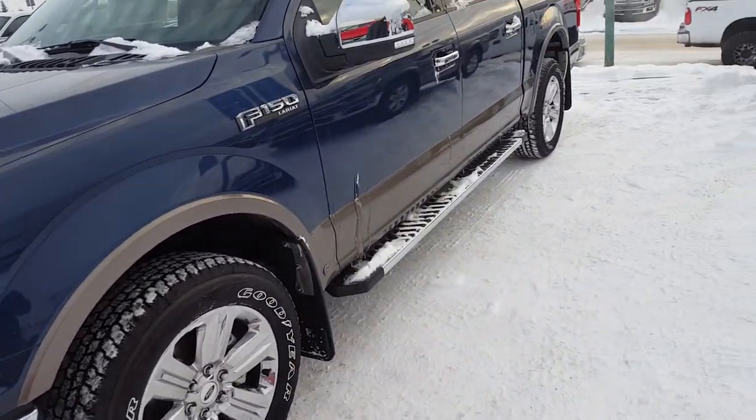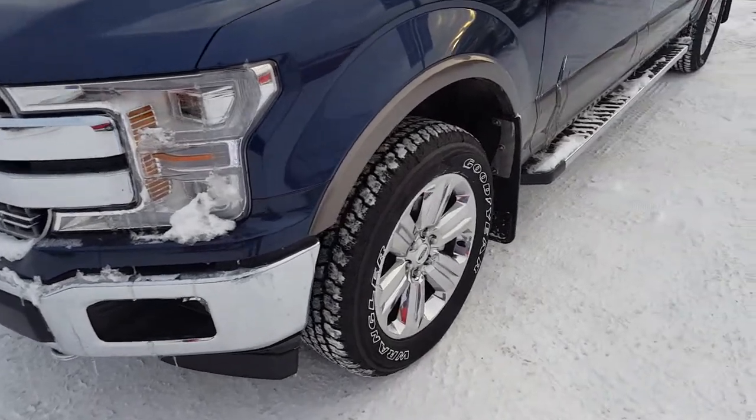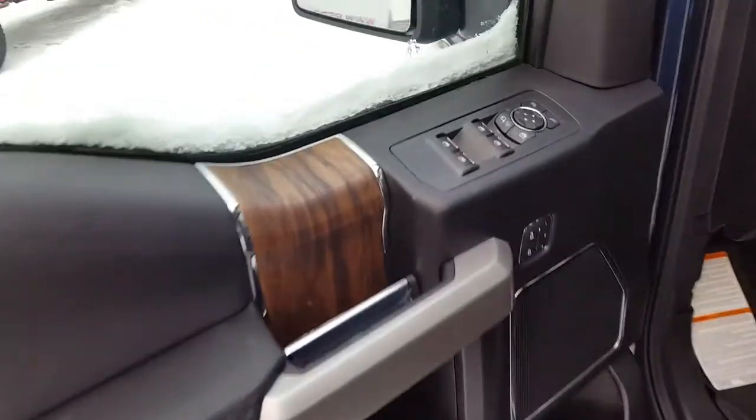As you can see, it has that dark brown trim. You also have your chrome grille, tow hooks, and fog lights up front, 20-inch wheels, six-inch running boards, as well as a keypad on the driver's side door panel.